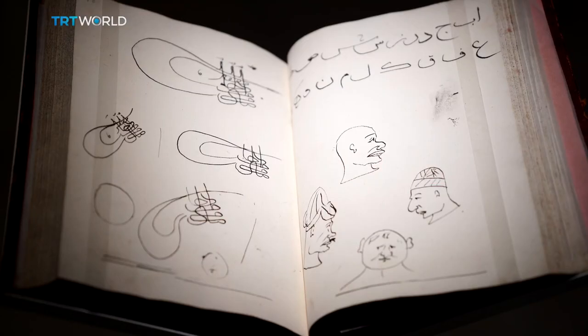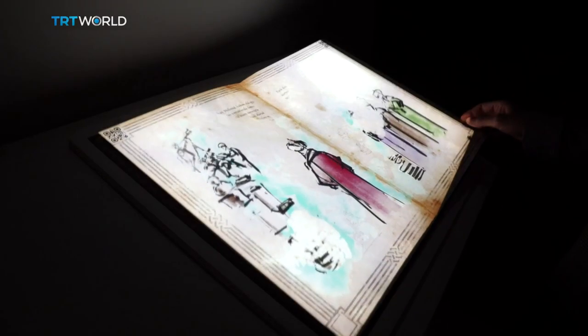This notebook shows only two pages created by Sultan Mehmet the Conqueror as a child, but its digital version provides an in-depth look at it.